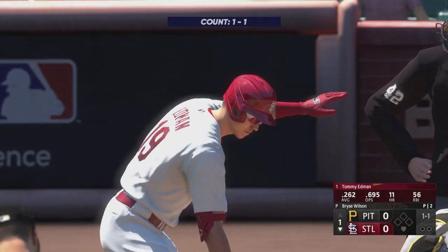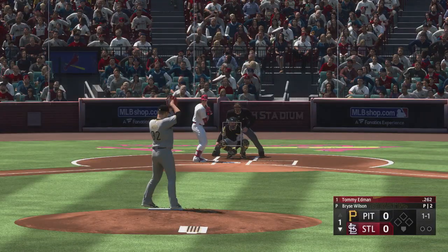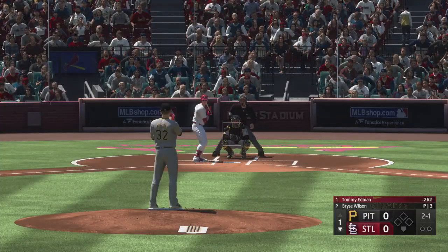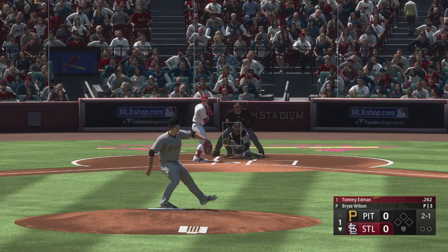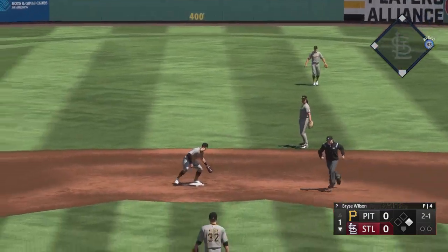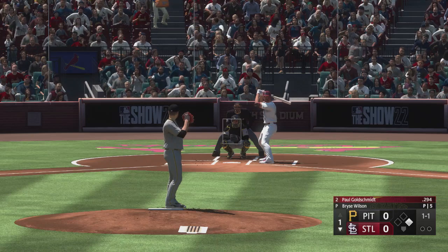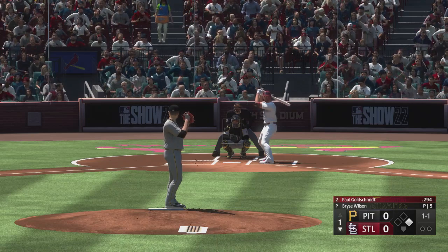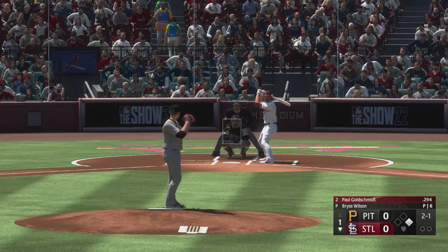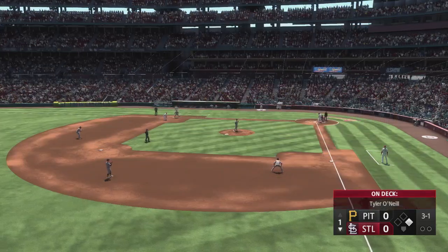Top of the first, and stepping in for the Cardinals, Tommy Edmond. The righty deals. Worm burner into the outfield for a knock. Here's Paul Goldschmidt, batting second — the first baseman. Next one misses and it's 2-1. Good speed on the base paths. He handles the bat very well. I wouldn't be surprised if the skipper puts on some type of hit and run or a run and hit.